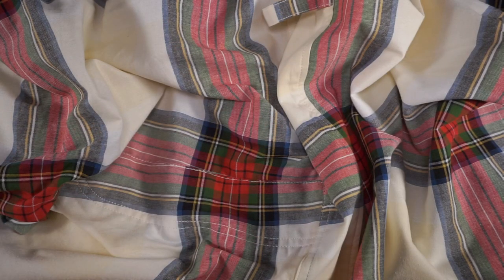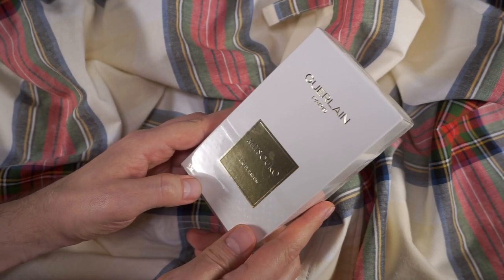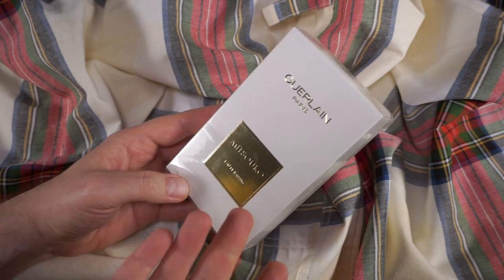Hi everybody, Jacob here. Welcome back to the Fashion Bunker. Today we shall be unboxing, sniffing and reviewing Guerlain's Mitsuko Eau de Parfum, the new formulation.